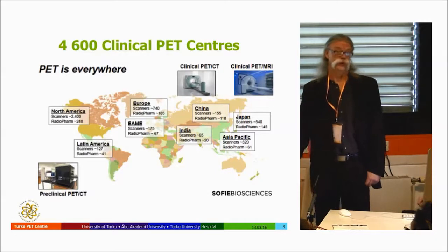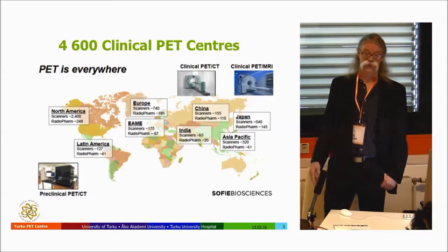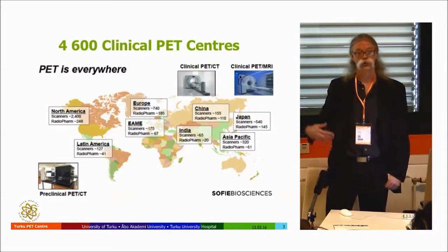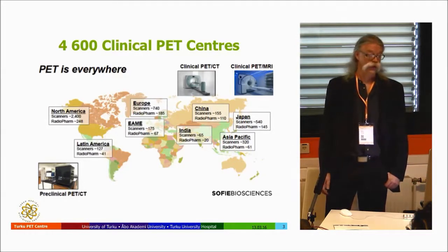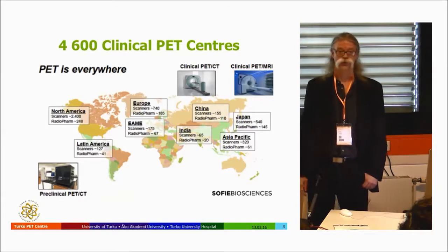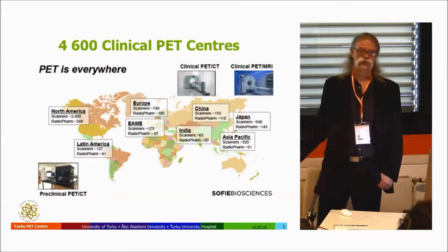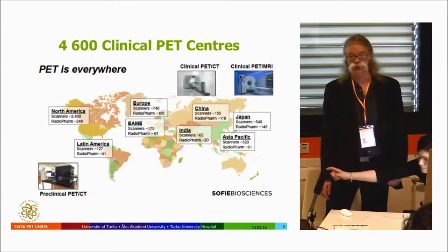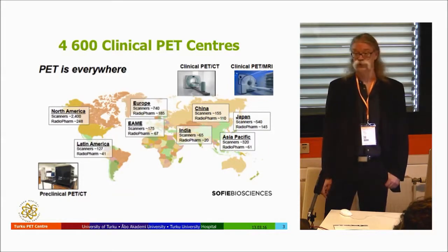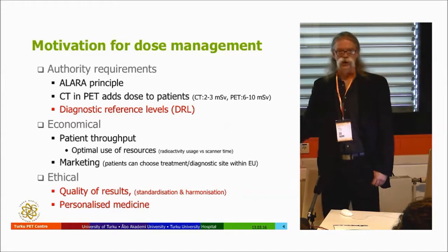Nowadays, from around 2000, PET/CT has grown a lot. PET is now everywhere — we have more than 4,600 clinical PET centers, and in many of those they have several scanners. Cyclotrons are also numerous, and there are many radiopharmaceutical sites that can produce different tracers. Still, most PET scans are done with FDG, and that is why most of this talk concentrates on FDG as the standard.